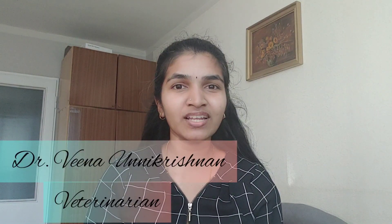Hi, hello guys, welcome to my channel. This is Veena Avnikrishan and I'm a veterinarian. Today's video is about veterinary medicine board certification in North America. As I have mentioned in my earlier video, there is no masters in clinical subject in Canada.